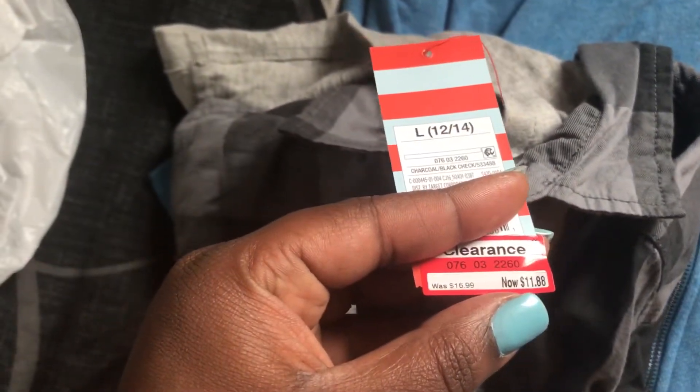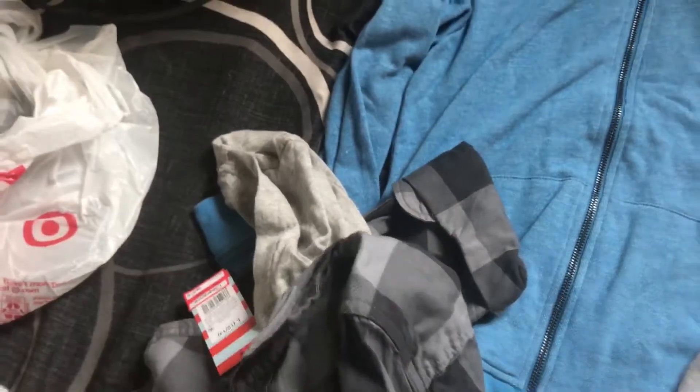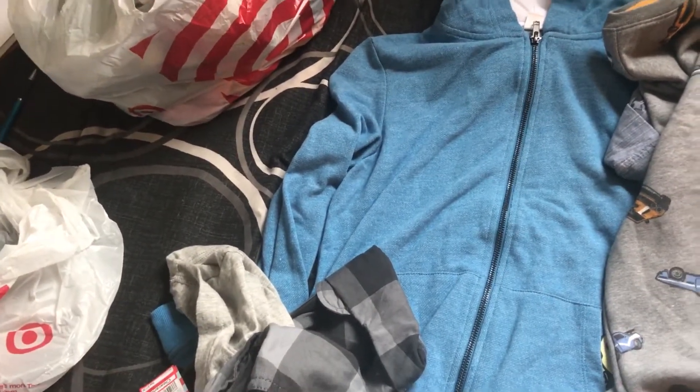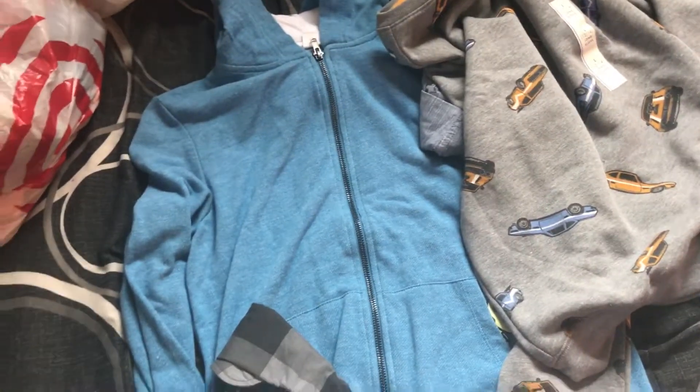This one was $11.88 and it was originally $16.99. I'm telling you, Target has some of the best clearance. They be doing stuff right.